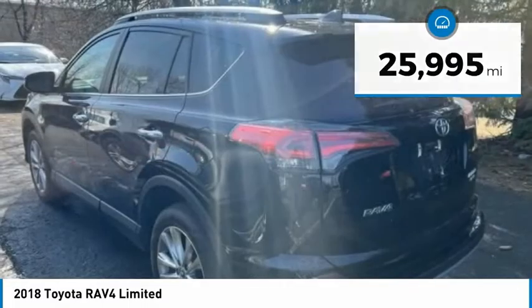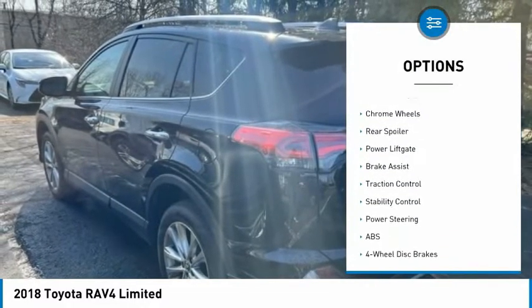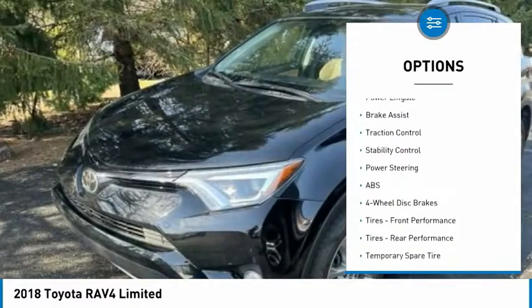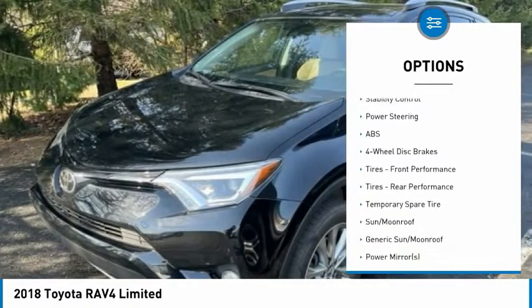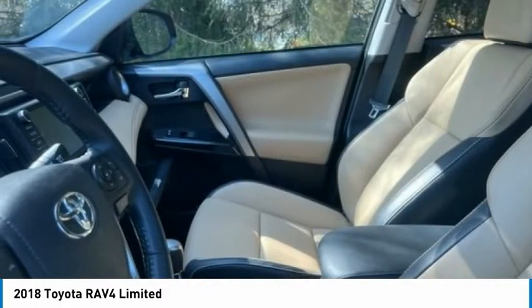Here are some of this vehicle's great options: tire pressure monitor, blind spot monitor, all-wheel drive, heated mirrors, chrome wheels, rear spoiler, power lift gate, brake assist, traction control, and stability control.